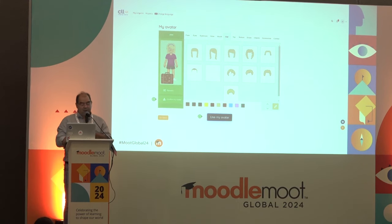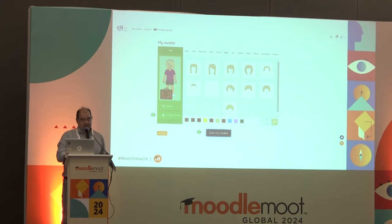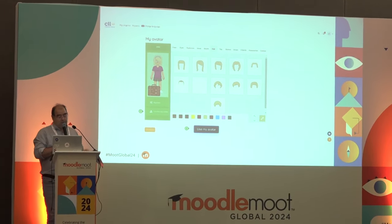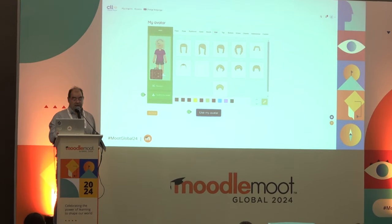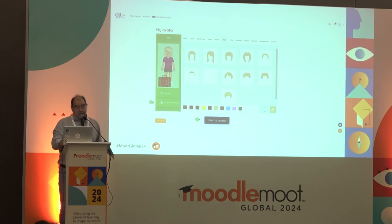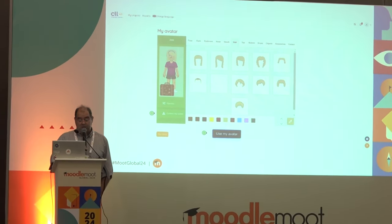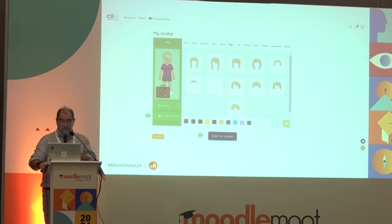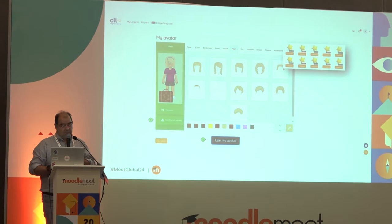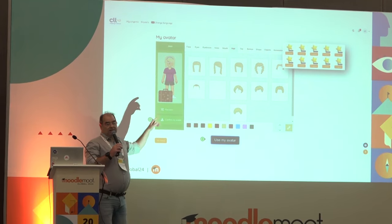Here we developed an interface to let Jane generate her avatar. She can adjust random generation and adapt it by choosing eyes, hair, color, shirt, etc. But some options are locked, and to unlock them she can use Lingostars. So she has 10 Lingostars and can use them, for example, to add a hat to her avatar.